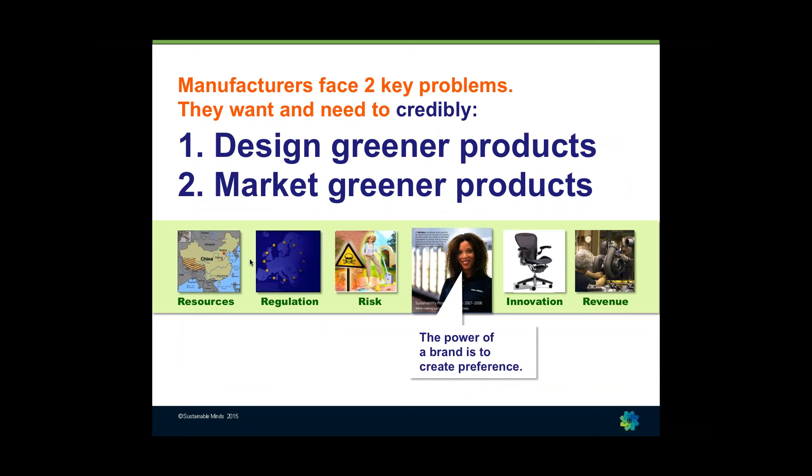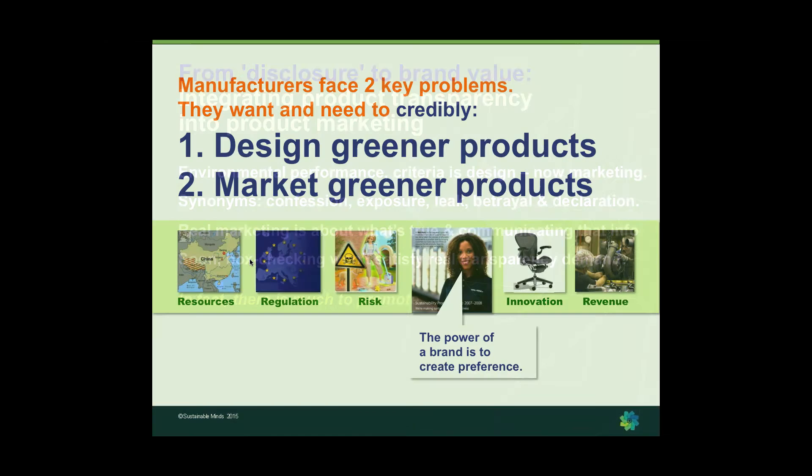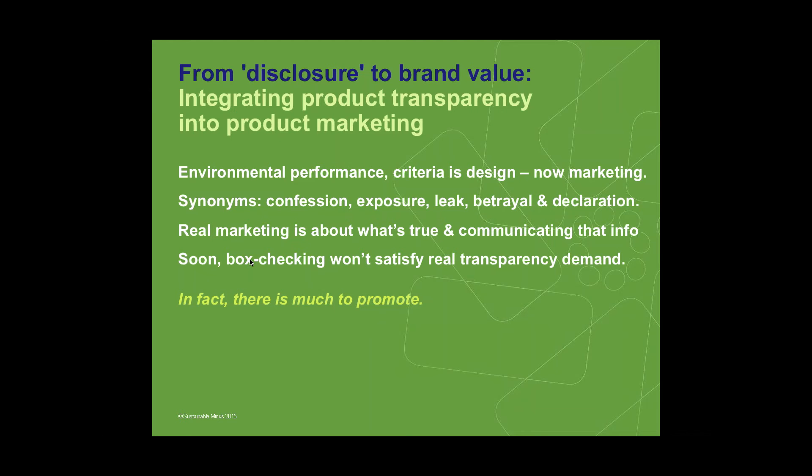About two years ago, when LEED version 4 became more widely known and product transparency was becoming a real thing, we realized that greenwashing — claims not substantiated with technical results — was going by the wayside. If people were going to use technical results for public disclosure and making public claims, we faced the same potential roadblock: the information is typically too technical. So we looked at how we could help manufacturers who rely on technical information to make claims, make that information understandable so they can actually bring those products to market and create preference for products with better performance.